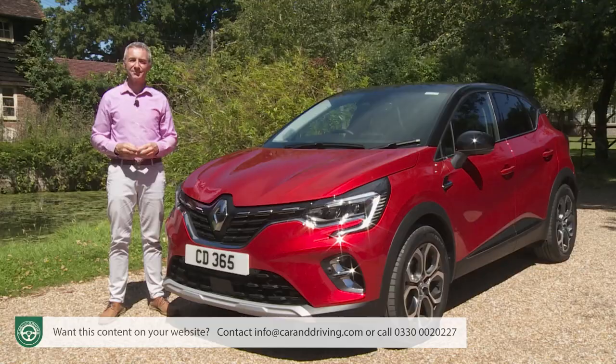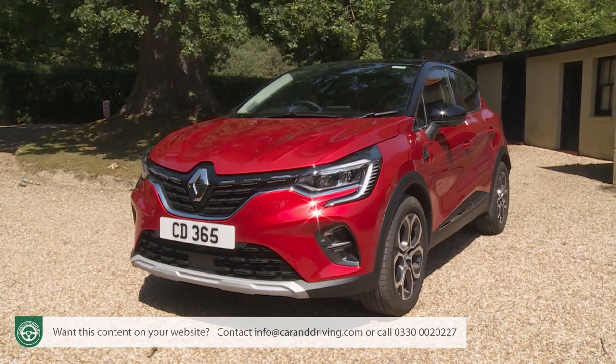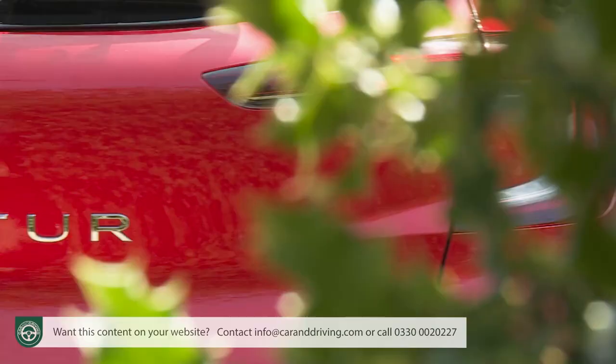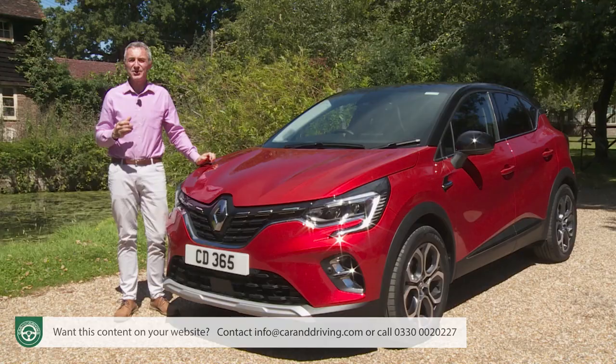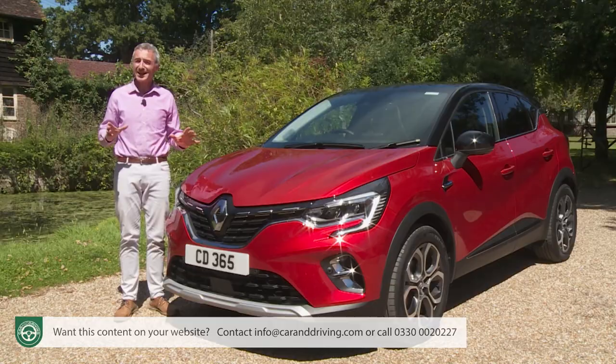If you're a volume brand these days, you simply have to offer a B-segment supermini-based crossover SUV. And here's the one they all have to beat: Renault's Captur. In response to mounting competition, Renault's brought us the second-generation version. It's the European class leader and we're going to test it.